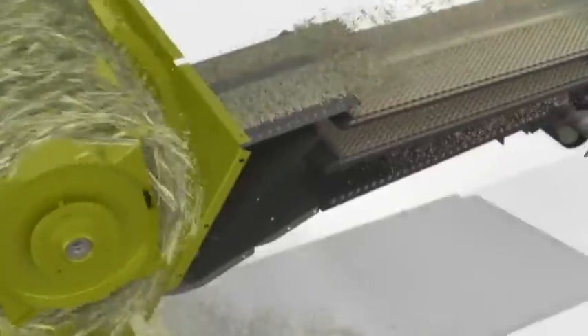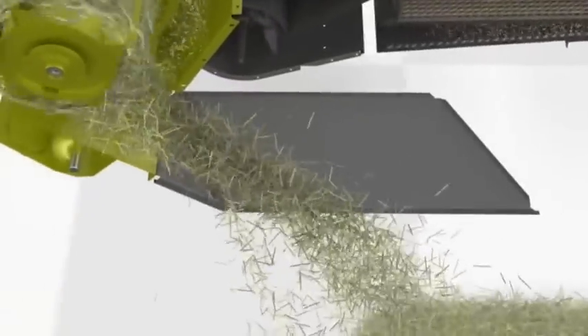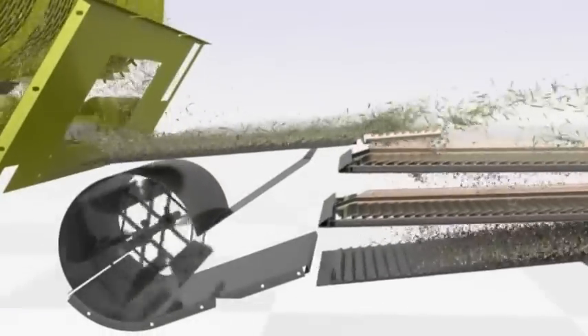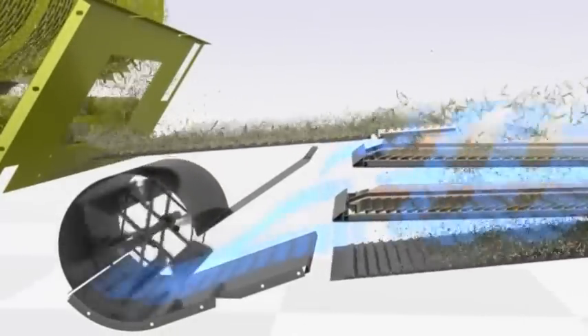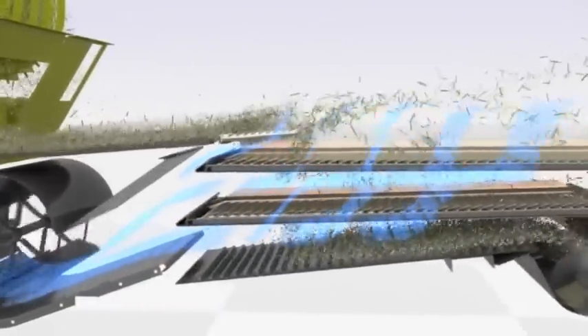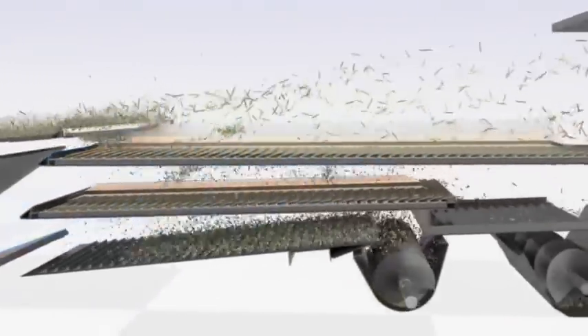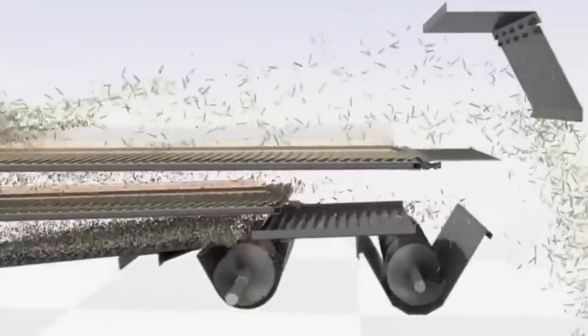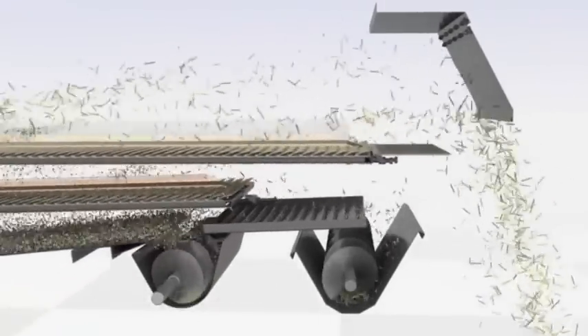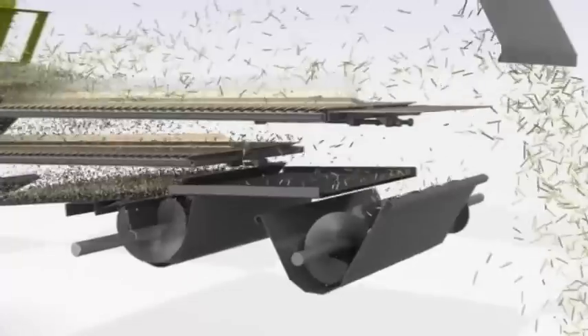Inside the Crop Tiger machine, cleaning fans function at two different speeds — 1200 RPM and 1500 RPM — and three sieves contribute to maintaining high standards of purity and quality of the grain. Unwanted particles are discarded at the rear side of the machine, while separated paddy is moved towards the storage tank by a rotating axle.